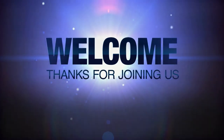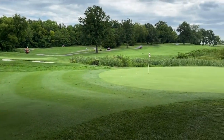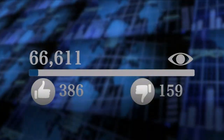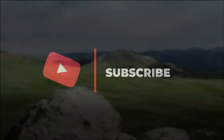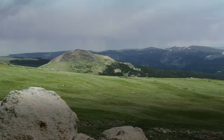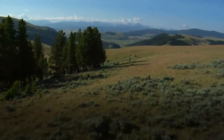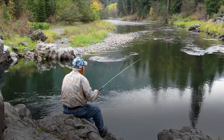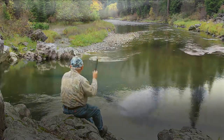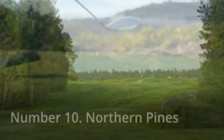Welcome to this YouTube channel. In this video we are going to talk about the top 10 golf courses in Montana. Montana, located in the United States' northwestern corner, is one of the country's largest states by land but also one of the least densely populated, with a population of less than 1 million people. The following are Montana's top 10 golf courses.